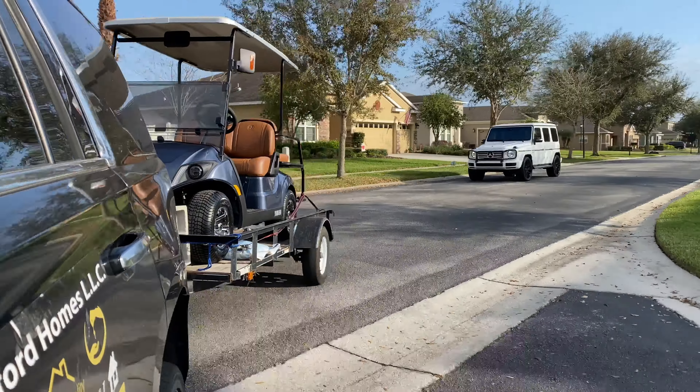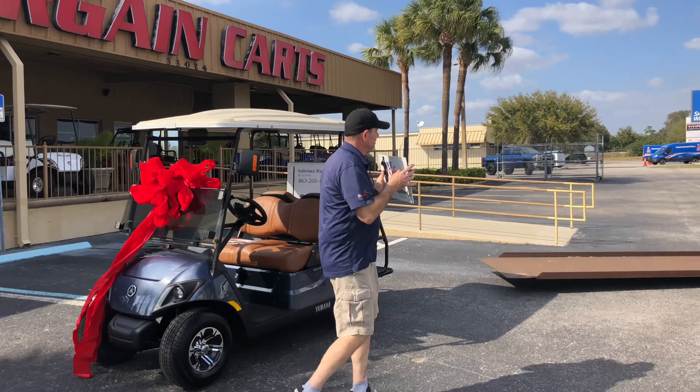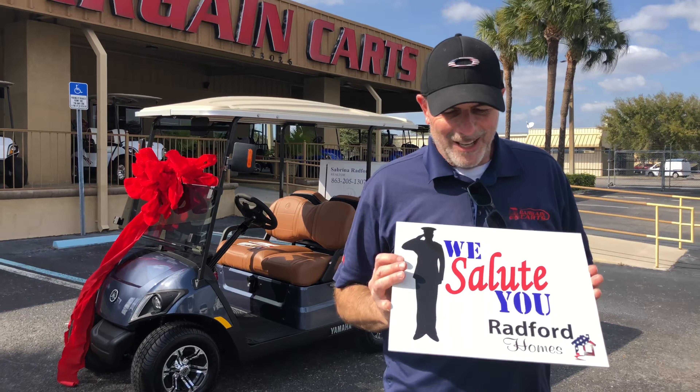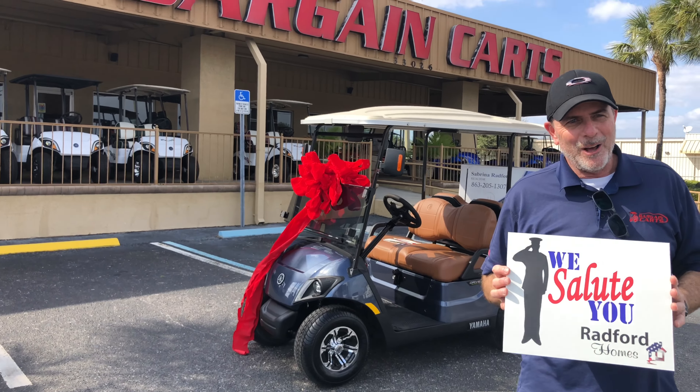Round Homes! So Joe, tell them what you're doing today. I'm gonna sell Mr. Gregory a golf cart — a golf cart for Radford Homes, baby.